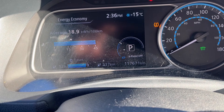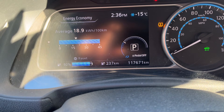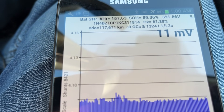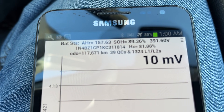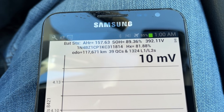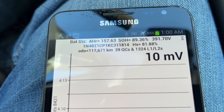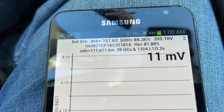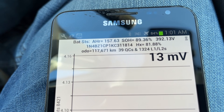The third car is at 92% state of charge. It does have a little yellow light for tire pressure, but let's take a look at the Leaf Spy data. This is the 2019 vehicle and it says state of health is 89.36% — lower than the others as expected, but not that much lower. The odometer is 117,000 kilometers. In its lifetime it's had 39 quick charges, or Level 3 DC fast charges, and 1,324 L1 and L2 AC charges, either 120 or 240 volts.